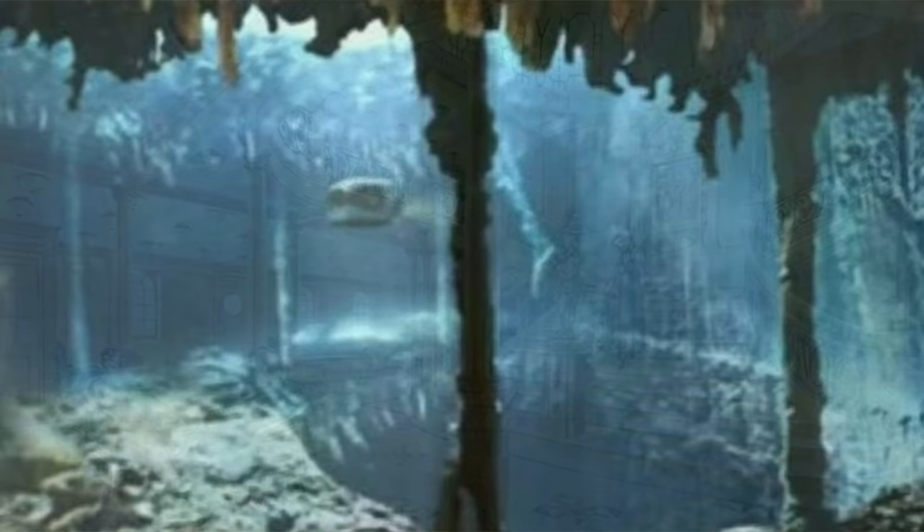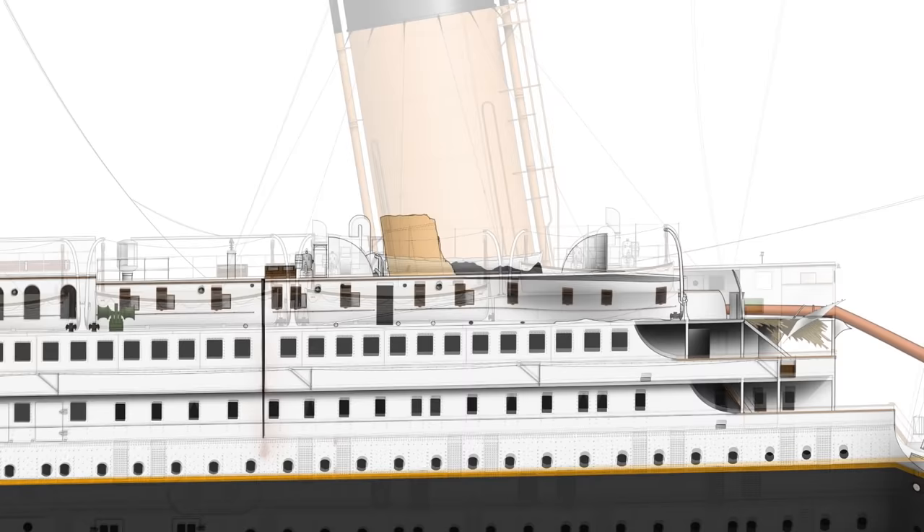Ladies and gentlemen, it's your friend Mike Brady from Oceanliner Designs. Anybody familiar with the wreck of Titanic knows that there are parts of it that are completely missing, and one of those parts — very famously — the Grand Staircase, completely gone.